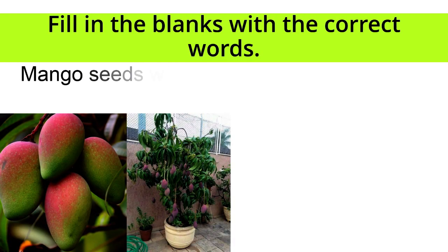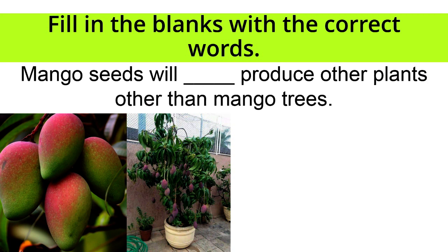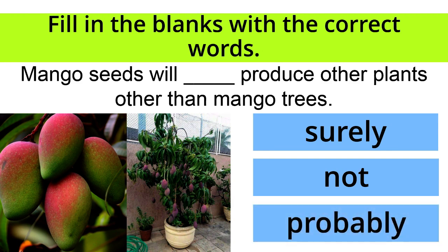Mango seeds will blank produce other plants other than mango trees. Surely, not, or probably? The correct answer is not!